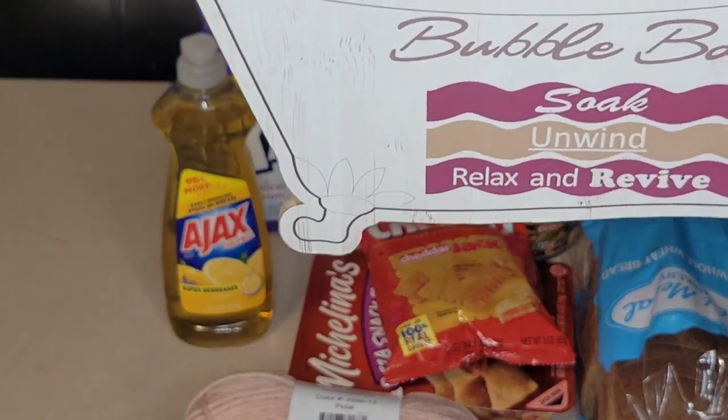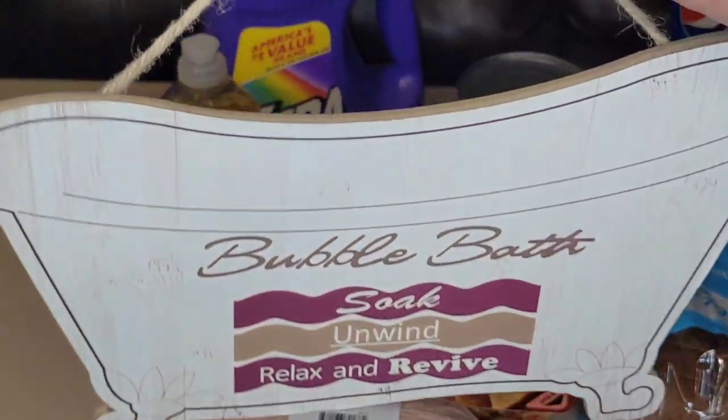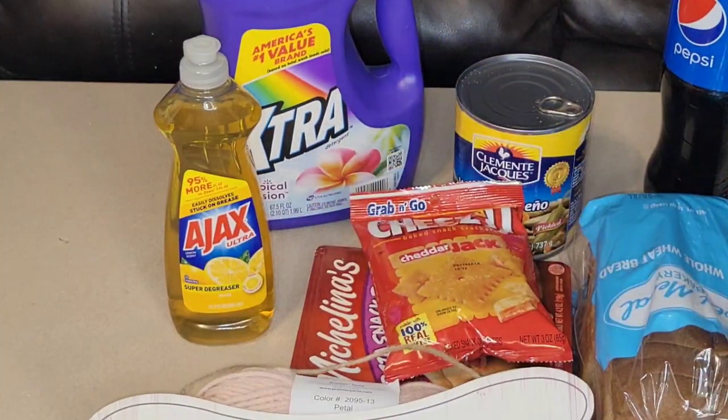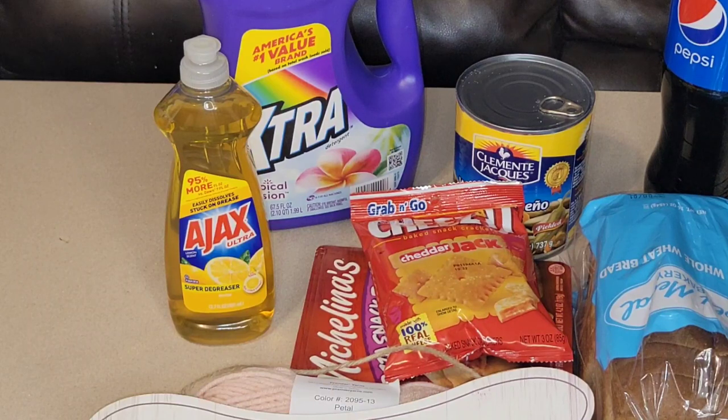I also picked up this cute little tub — it says 'Bubble Bath: Soak, Unwind, Relax and Revive.' It comes on a little hanger — super cute. But your girl is going to have to do a DIY with it because I have some bathroom things coming up for the salon and some bathroom DIYs coming up for the home, so stick around.